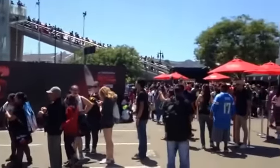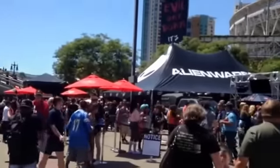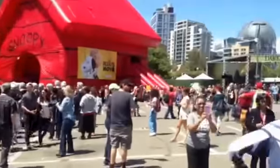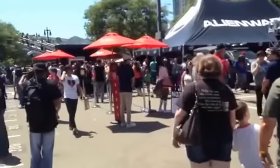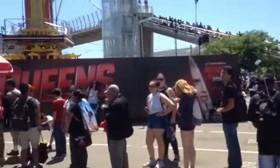Hey guys, we are here in the Petco Interactive Zone at San Diego Comic Con 2015 to take a quick look around. Lots of stuff going on — maybe a little bit less than last year but still a ton of really cool stuff.